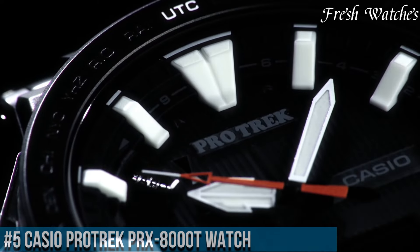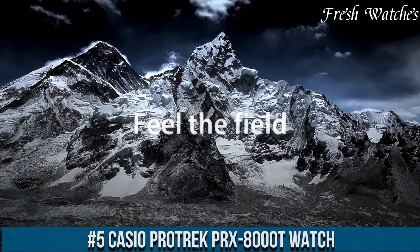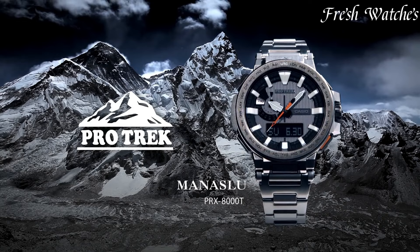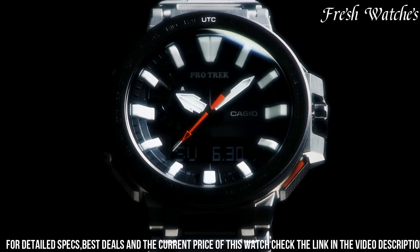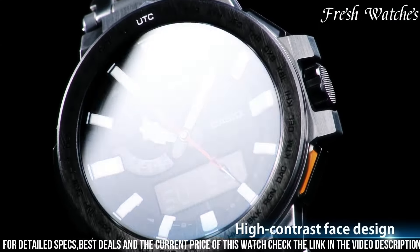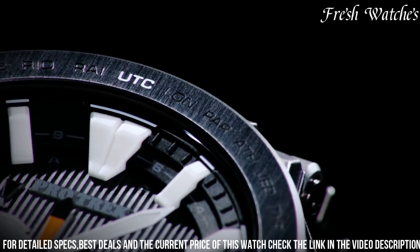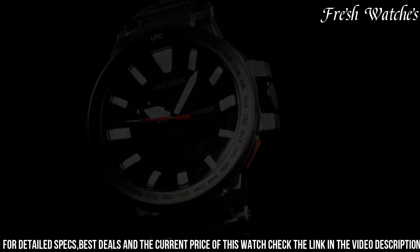Number 5. Casio ProTrek PRX-8000 watch, the epitome of precision and toughness for the modern explorer. This timepiece seamlessly integrates advanced technology with unparalleled durability. The triple sensor — altimeter, barometer, and digital compass — delivers accurate data essential for navigating the great outdoors. The tough solar technology ensures a reliable and sustainable power source, while the titanium construction offers both strength and lightness for enduring wear.